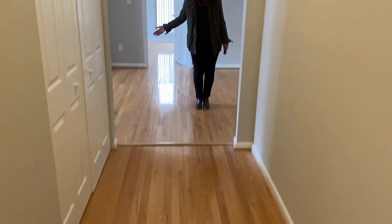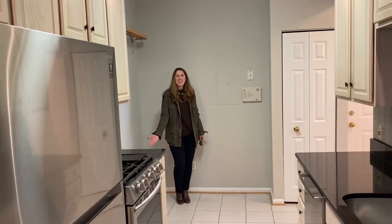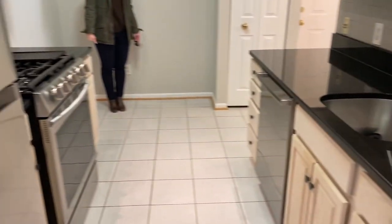Come on in. This Kingstown condo has classic hardwood floors. The eat-in kitchen has granite counters and stainless appliances.